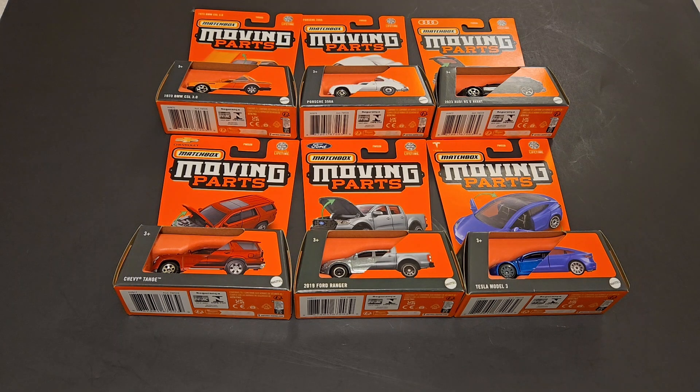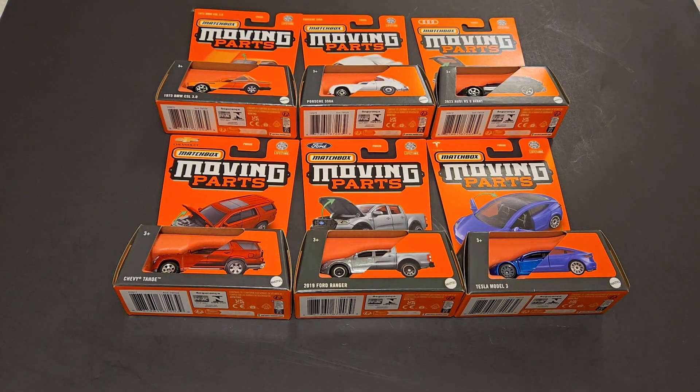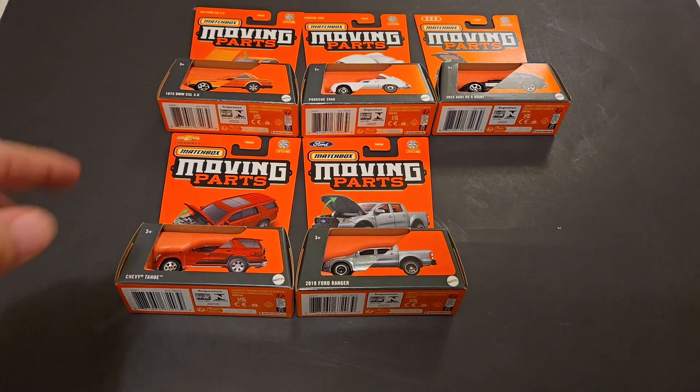Hello, Brenton with All of Noctane here, and in this video I'm going to be opening up some of the brand new Matchbox Moving Parts that I was able to find on the pegs, plus not opening but showcasing the Pagani. I was able to find it. That is incredible. I am stoked. But let's go ahead and get to the moving parts that I was able to find on the pegs that I will be opening for you guys.